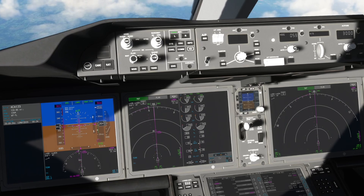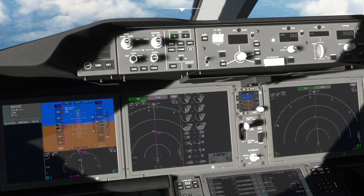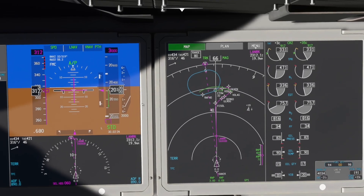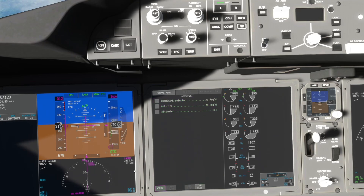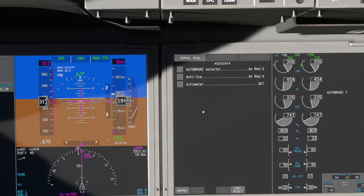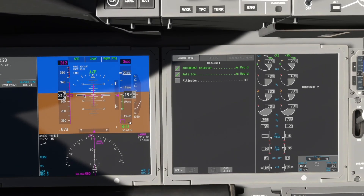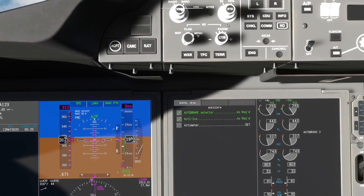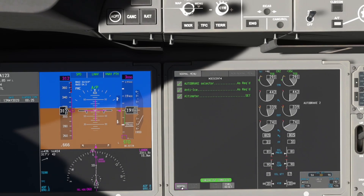Descent checklist: auto brake selector — we'll select auto brake 2. Anti-ice still good in auto. Altimeters — coming through transition, taking out of standard. Once we're below 18,000 I'll use the barrel bug to get the current altimeter setting. Descent checklist complete once we get the altimeter set. Approach checklist will be done at 10,000 feet.